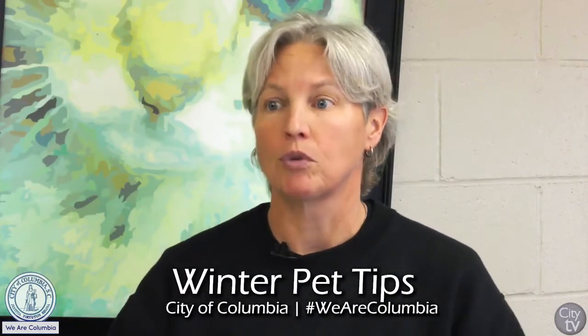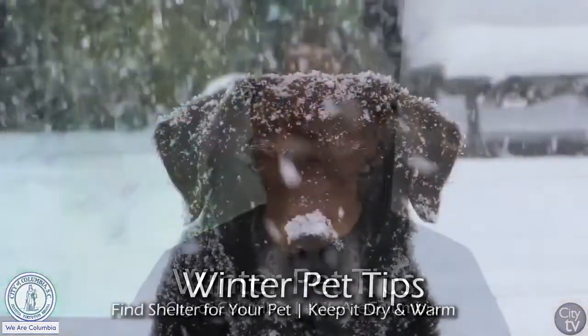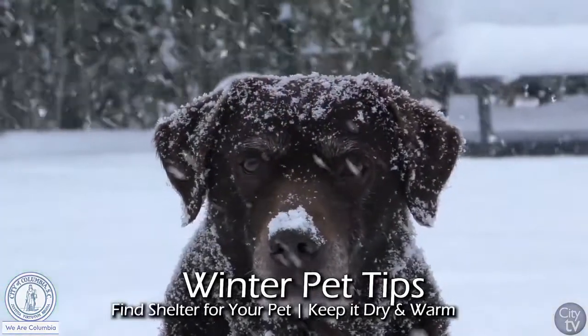As we're getting into the colder months, we want to remind people: if your pet is indoor-outdoor, it still needs shelter when it's outside. Of course, if it's full-time outside, make sure that animal has proper shelter where it can get out of the elements.